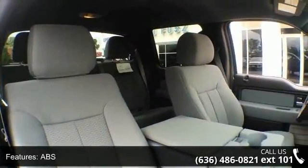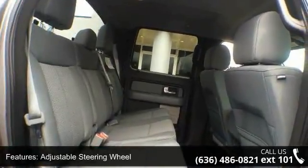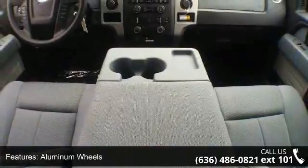Automatic headlights, auxiliary audio input, Bluetooth connection, and child safety locks. This vehicle shows low mileage and has a smooth ride.